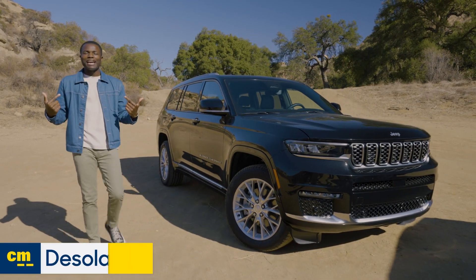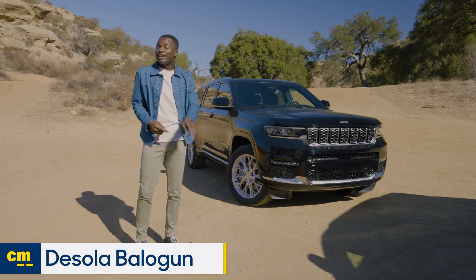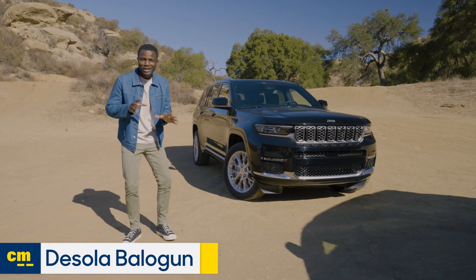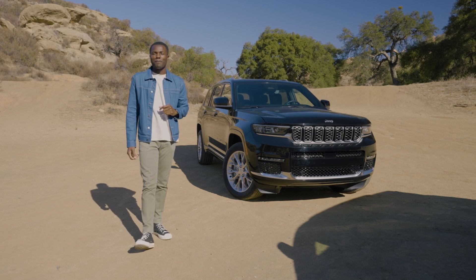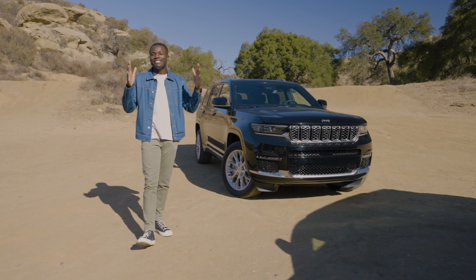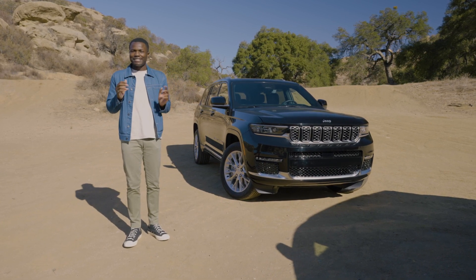Hey everyone, I'm Dey Shuller with Edmunds, and this is the 2022 Jeep Grand Cherokee L. Three rows of luxury with just enough off-road toughness to give you that little dirt cred you're looking for in the school drop-off line. This thing is full of style, and it's unapologetically American in dimensions, but it's also $60,000.